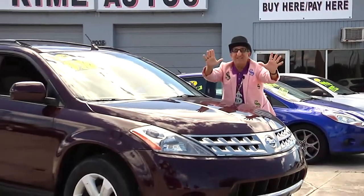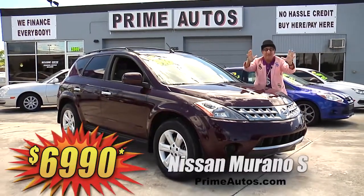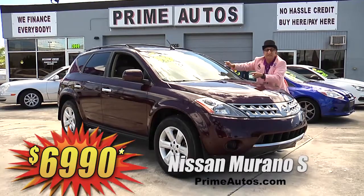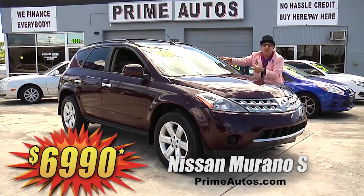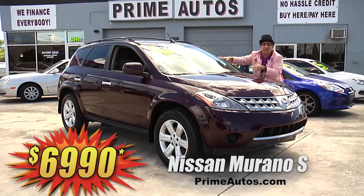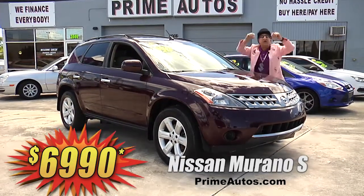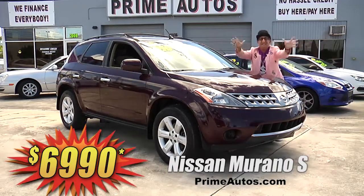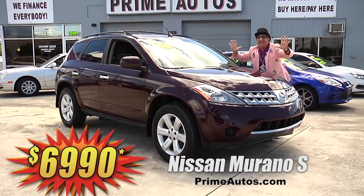When it comes to price, selection, and no-hassle credit, nobody — I mean nobody — beats Prime Motors. Just look at this beautiful burgundy Nissan Murano crossover with the V6, premium cloth, CD player, alloy wheels, and all the toys. But best of all, it is Deal Man price. You ain't gonna believe it — only $69.90.